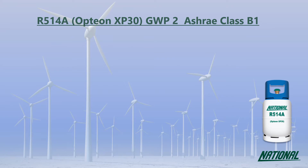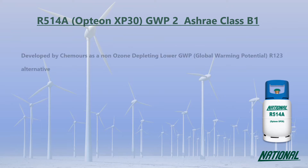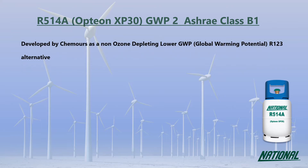R514A was developed by Chemours as a long-term, non-ozone depleting, lower GWP alternative to R123. You may also see it referred to by its manufacturer's trade name, Opteon XP30.